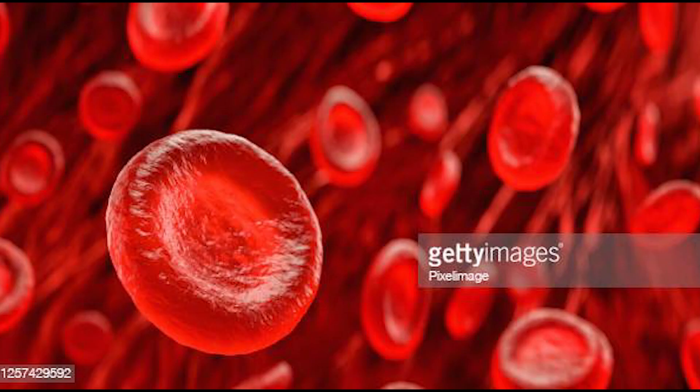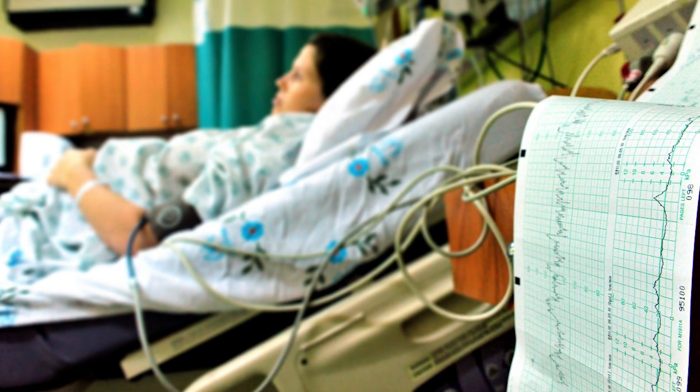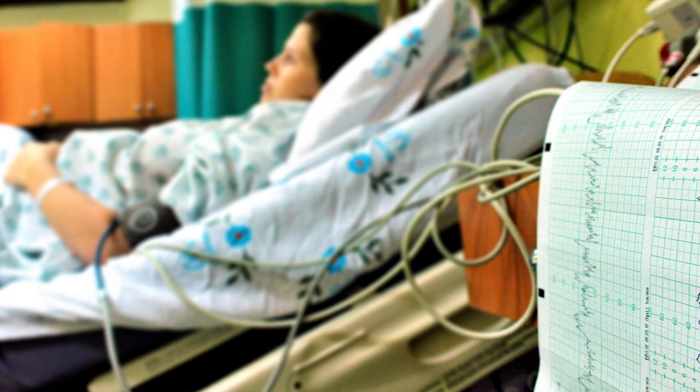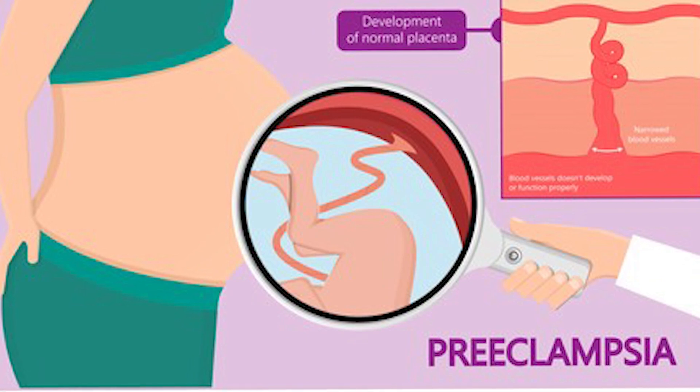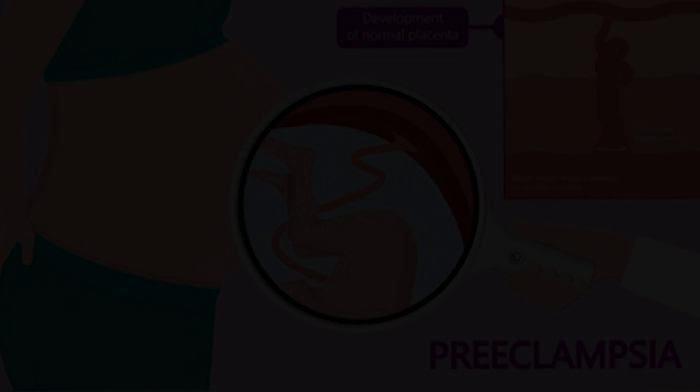Rarely, platelet counts may fall below 15,000. Thrombocytopenia due to preeclampsia or HELLP syndrome is associated with platelet activation and platelet consumption. It should not be forgotten that platelet functions may be disrupted even if the platelet count is above 150,000, and platelet count may decrease before symptoms of severe preeclampsia or HELLP syndrome appear.